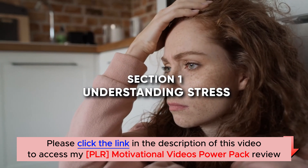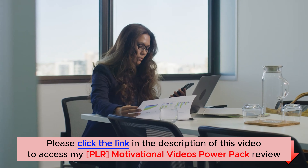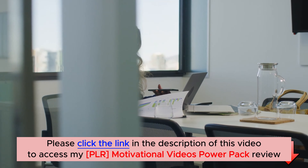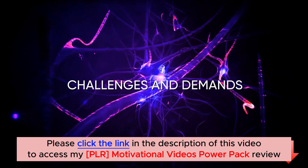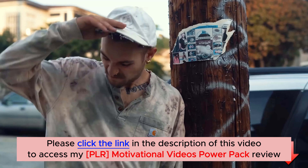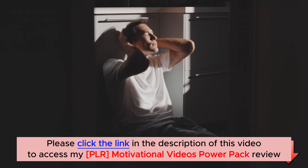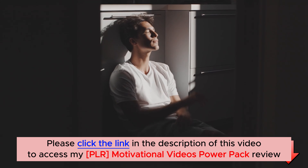Section 1: Understanding Stress. Before we delve into the techniques, it's important to understand what stress really is. Stress is our body's natural response to challenges and demands. While a little stress can be beneficial, chronic stress can wreak havoc on our mental and physical well-being. So it's crucial to develop effective strategies to manage it.